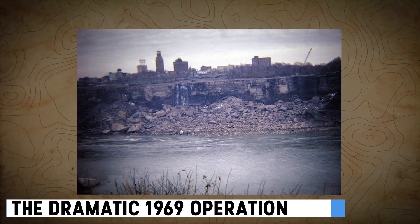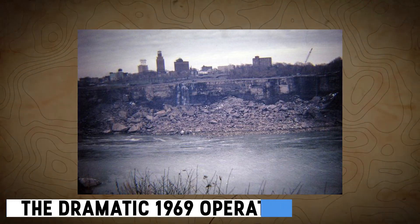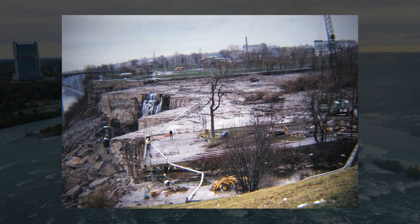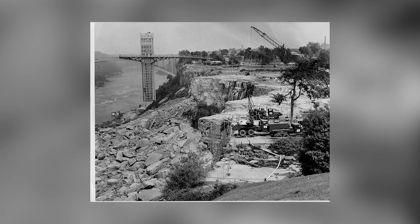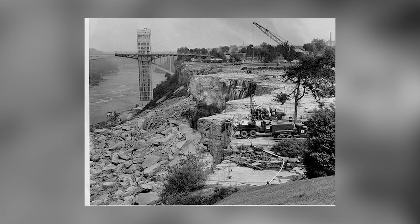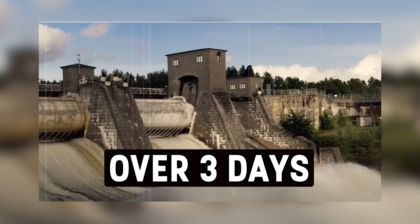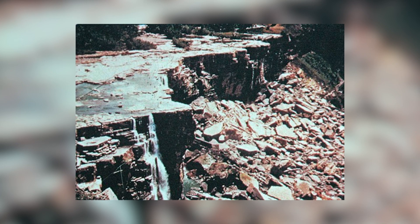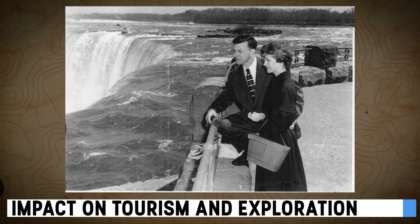In 1969, a monumental operation began to temporarily halt the falls. A lifeline was set up across the river to ensure worker safety. Over three days, a dam was constructed, stopping the falls' flow entirely.